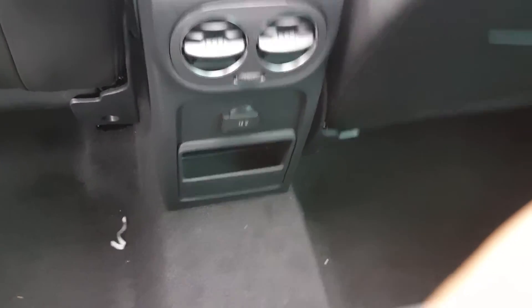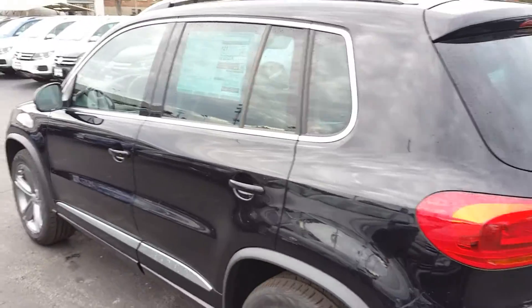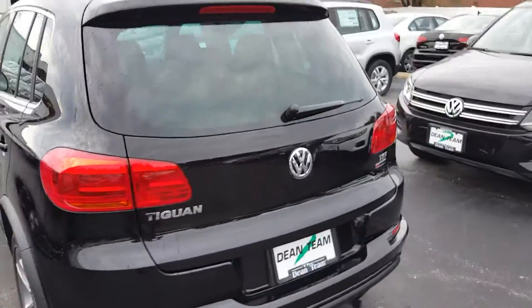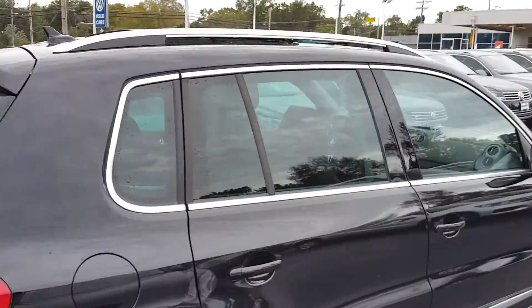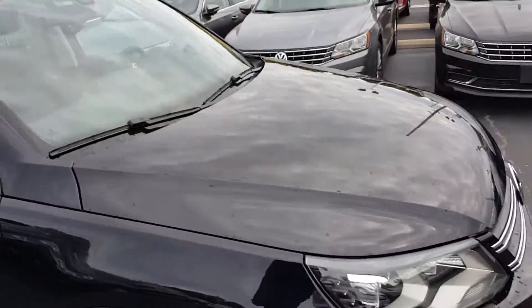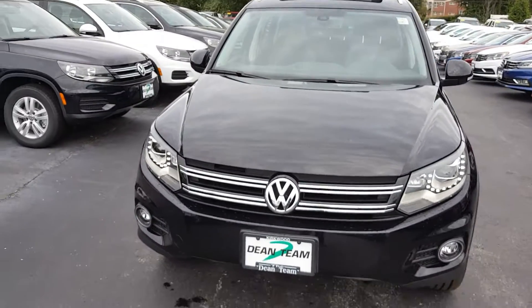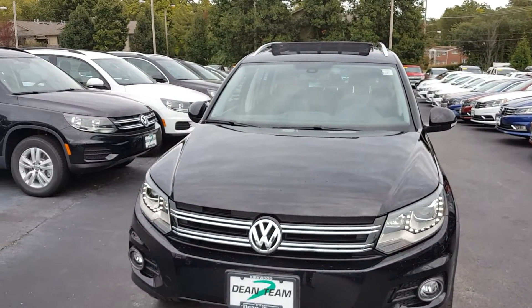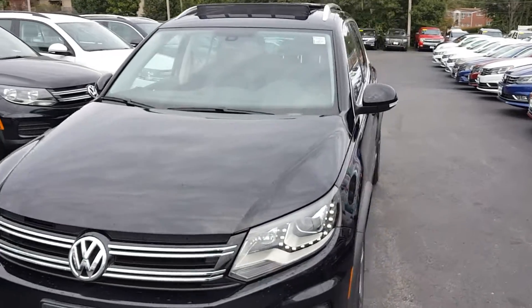Again, this is the 2017 Tiguan Sport — a pretty loaded-up car. Everything about this car screams luxury, yet it's understated. You need to check one of these out. Come by 10205 Manchester Road.